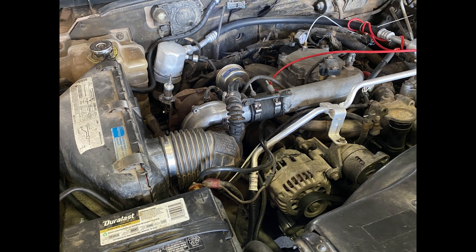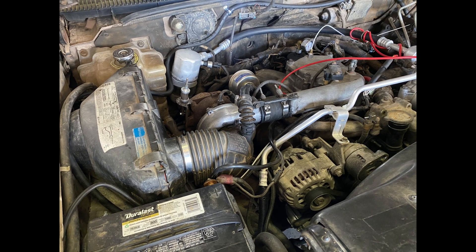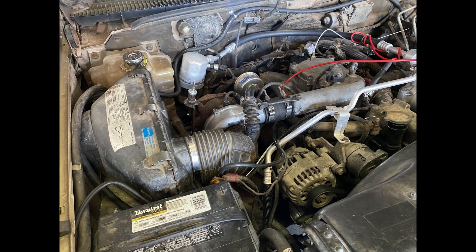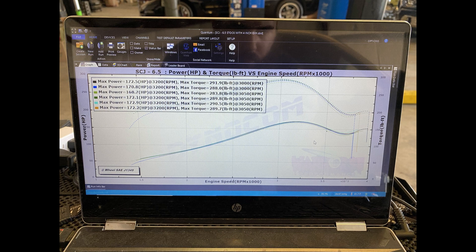Now we get to the fun stuff — the manual wastegate. What I have shown here I made myself, however you can obviously purchase one from various vendors. The results are quite interesting.